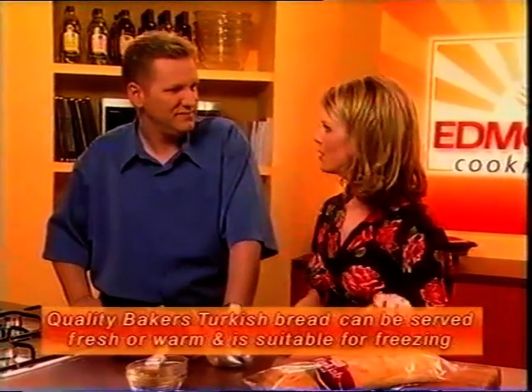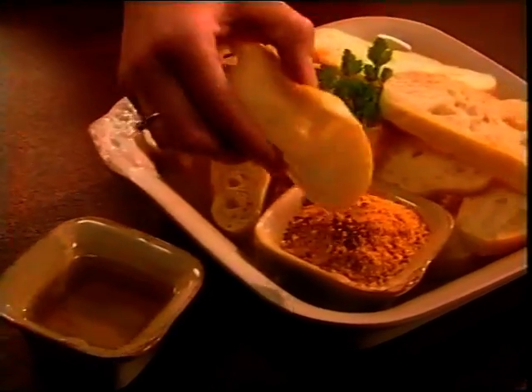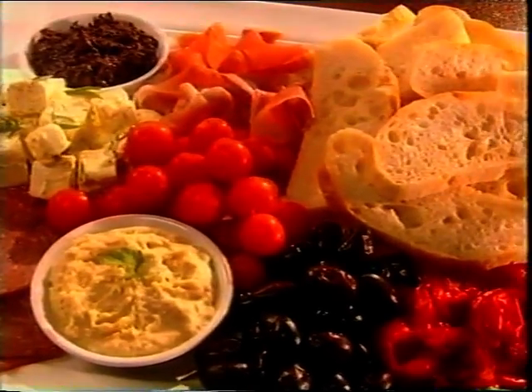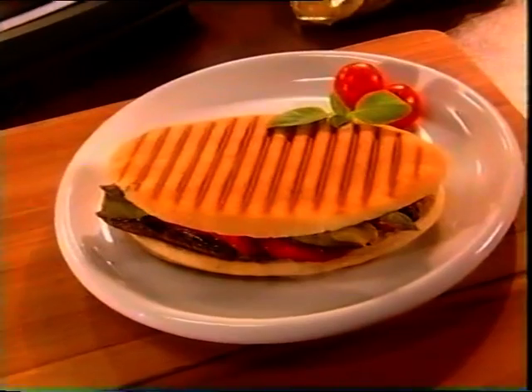This Quality Bakers Turkish bread is a new product and it is great with dips and salsas. Traditionally served with olive oil and a nice daka, which is ground nuts and some spices. Or how about an antipasto platter? Simply slice the Turkish bread and lay out with your favourite selection of deli items. And another delicious light meal idea: Quality Baker's panini.